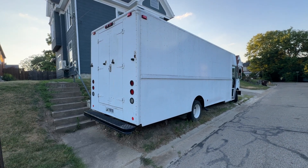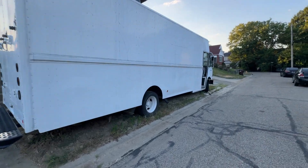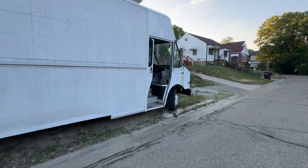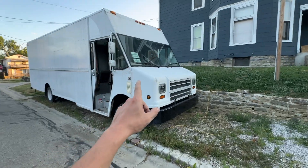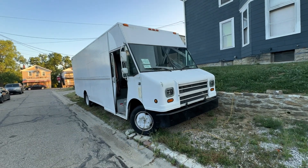If you want to buy a box step van like this — this is a 2004 diesel, Allison transmission, Cummins 5.9. This is the model MT 45 P 1200, one of the largest ones you can get.